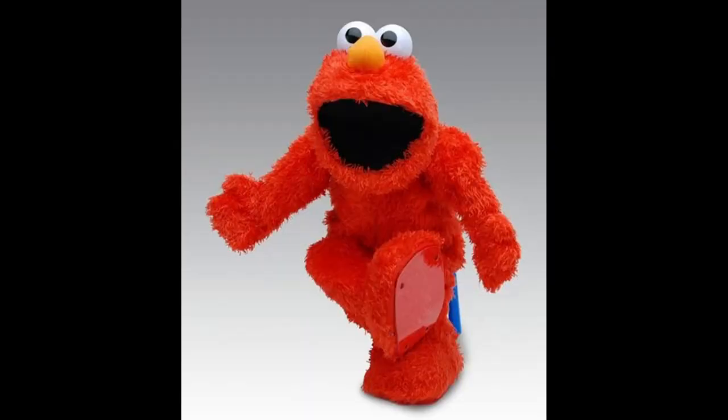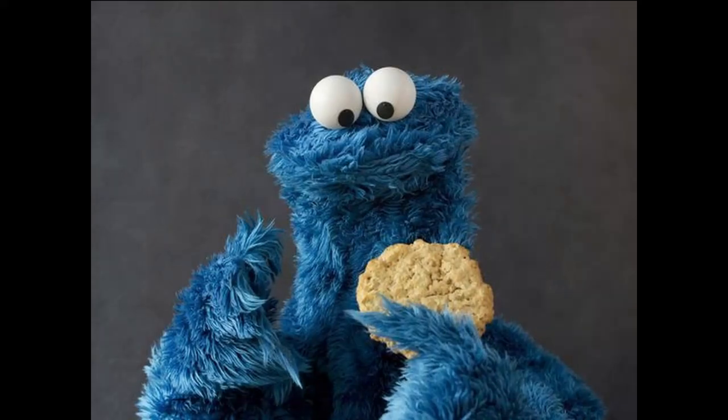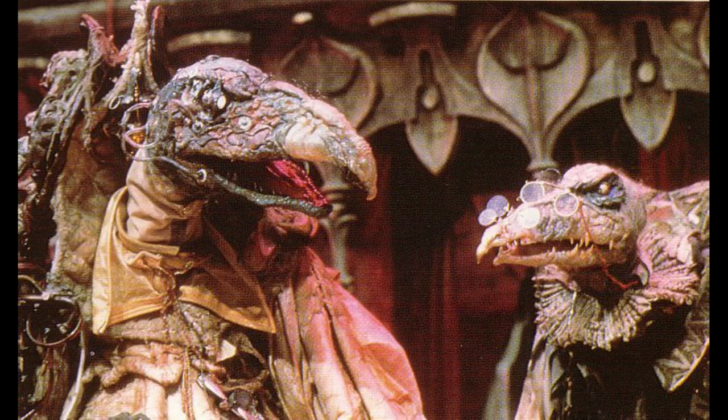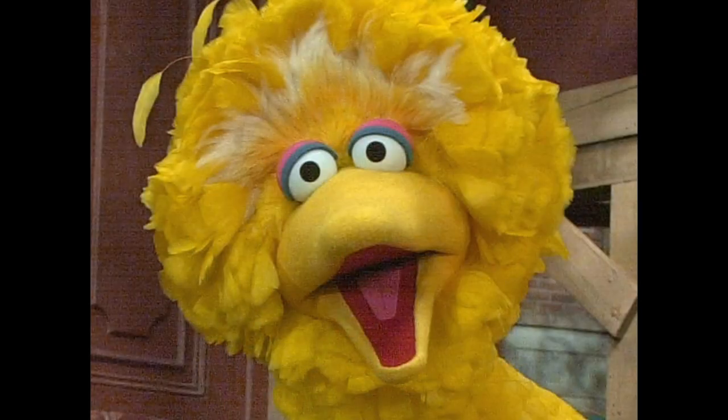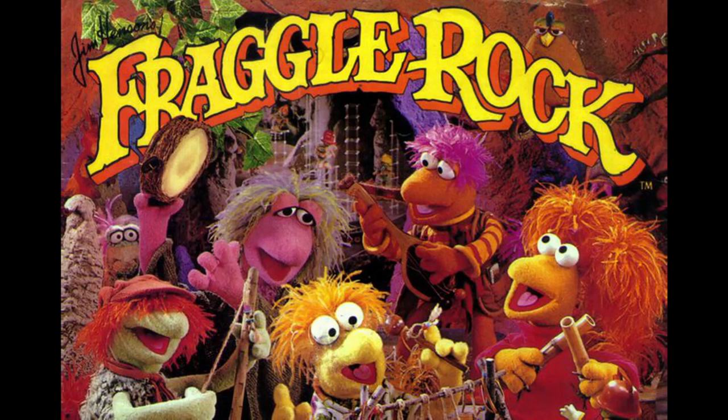They have Muppets like Elmo, Kermit, and Miss Piggy. They've got a Cookie Monster, a Skeksis from the Dark Crystal, Jan and Kira from the Dark Crystal, Big Bird, and even some Fraggles from Fraggle Rock. It's over 175 puppets altogether. They've also got a bunch of behind-the-scenes footage, old sketches of some of the original Henson drawings, prototype Muppets, and even a bunch of photos of these Muppets being built.